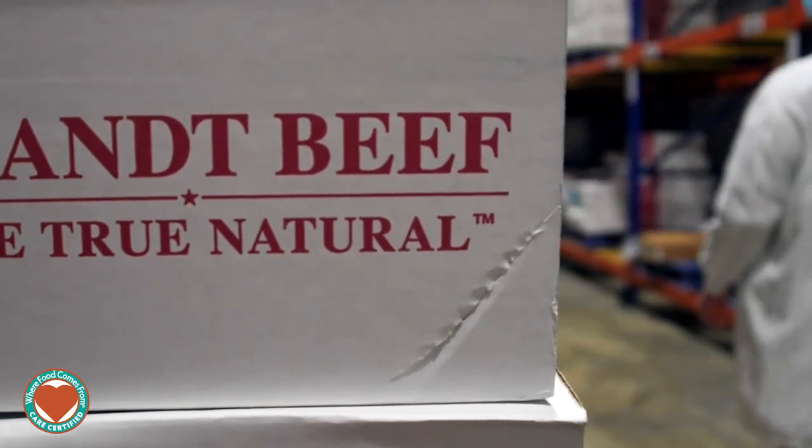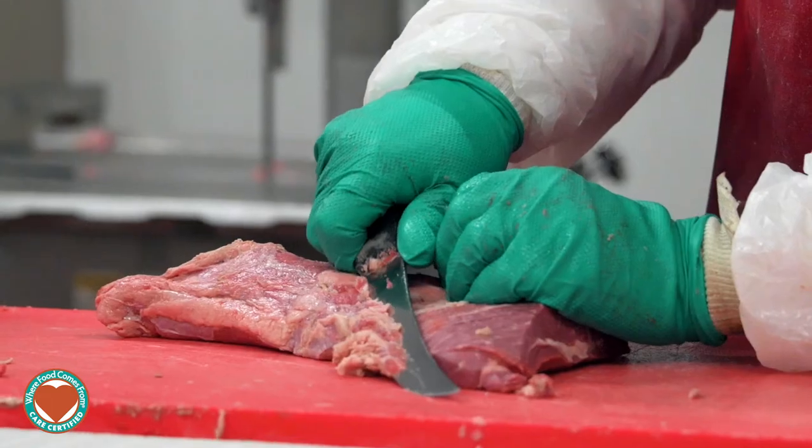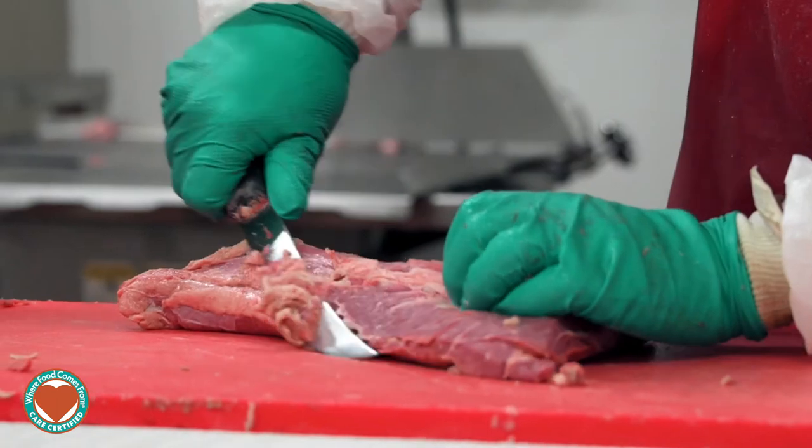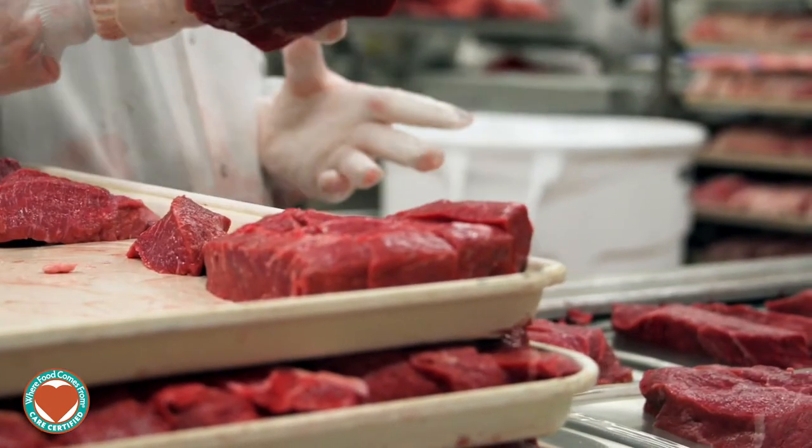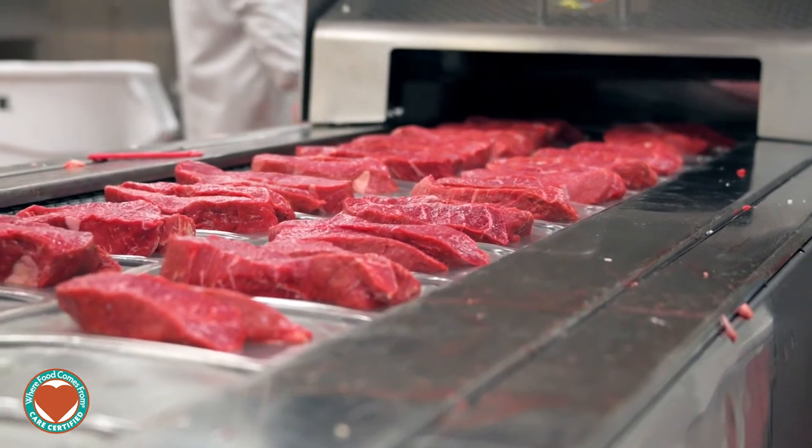The first production line is where we take the large subprimal parts of beef and pork and cut that down into flat cut steaks on what we call line one, which is a vacuum packaging line that produces all of our flat cut steaks and chops.